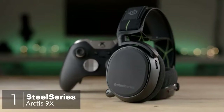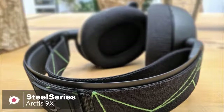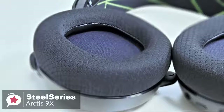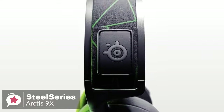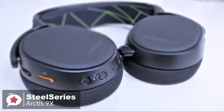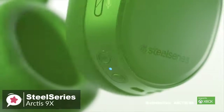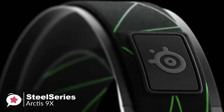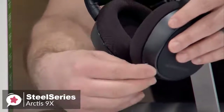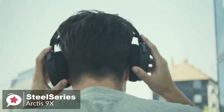At number one is the SteelSeries Arctis 9X Gaming Headset. SteelSeries made the Arctis 9X, an Xbox One-specific wireless gaming headset that looks, feels, and sounds a lot like the Arctis Pro Wireless, but without the base station. Design-wise, it looks almost exactly like the Arctis Pro Wireless but with a geometric splash of green lines on the black elastic headband to indicate its Xbox One friendliness. It's a primarily matte black headset with large oval ear cups with slightly shiny sides and rubberized back panels. Since the headset is so easy to wear and the mic is a barely noticeable plastic nub when not in use, it can easily be used as Bluetooth headphones when you're not gaming.